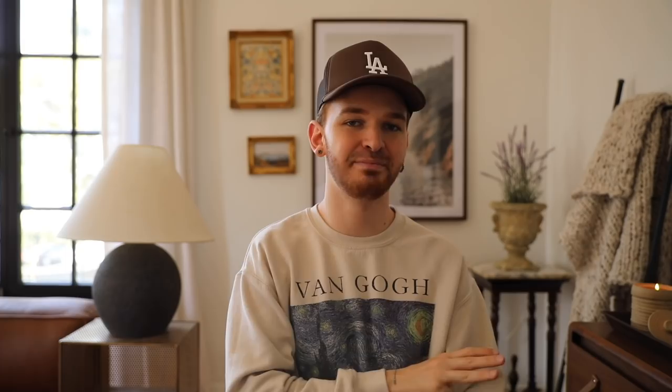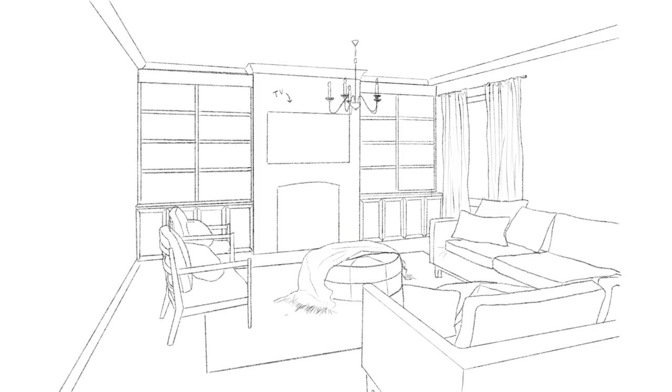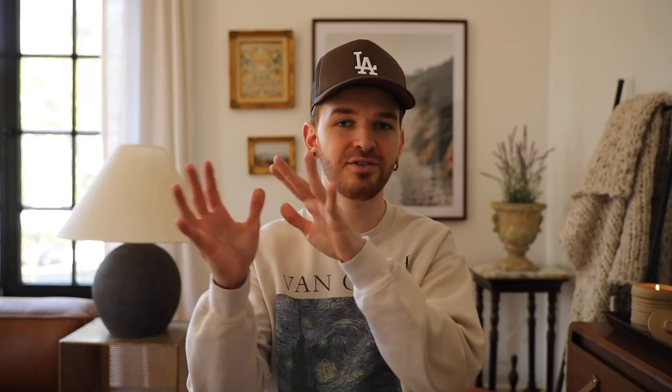Three more minor updates to the space: I would add new curtain panels at that window, making sure they're mounted all the way to the top of the ceiling to visually maximize the height of that wall. I also wanted to pop in a new light fixture — a more simple one so as not to take away from all the elements already added. And the last thing I added was a little bit of wall art above the sofa on the right side. The pattern pulls in some of the accent colors used in the space and coordinates back to the rug, which I loved.